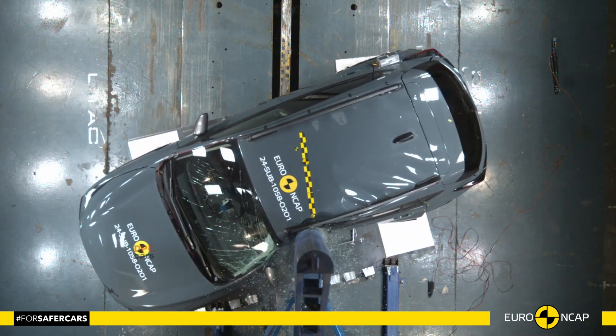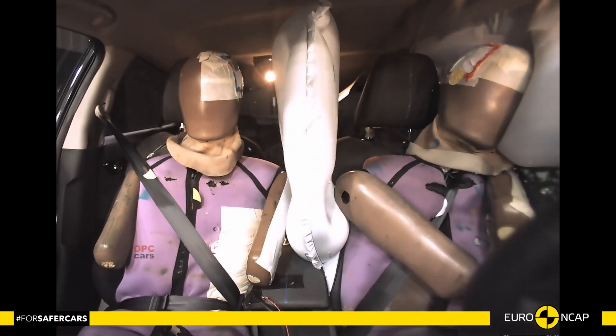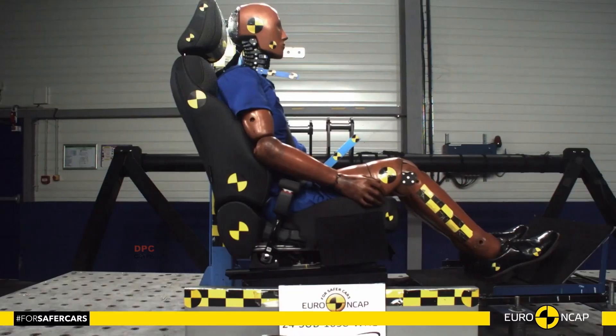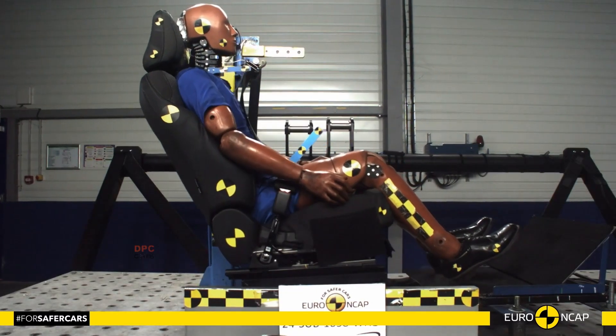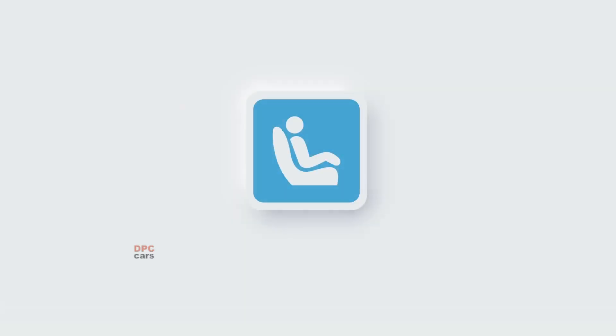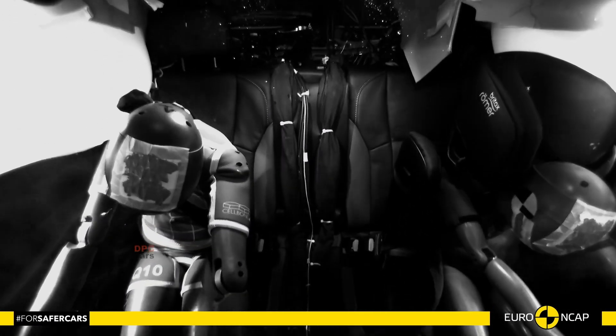For child occupant safety, the Crosstrek scored an impressive 90%. Both 6-year-old and 10-year-old crash test dummies were well protected during frontal and side impact tests. Additionally, the vehicle comes equipped with a feature that automatically disables the front passenger airbag when a rearward-facing child seat is detected, ensuring safety for the youngest passengers.